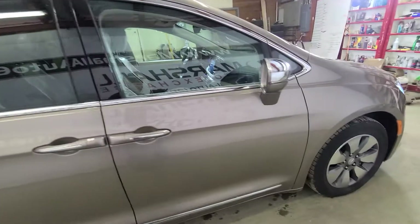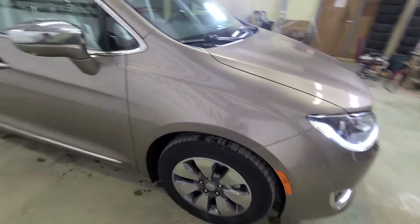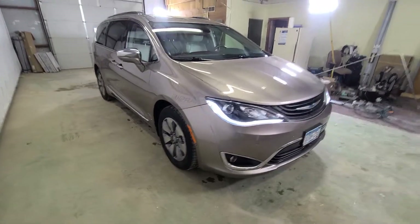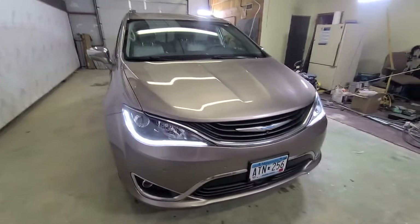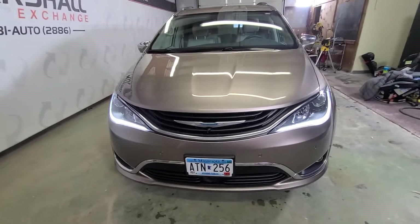Service has been done regularly here in town at the Chrysler dealership. We just put new tires on it last fall — it's a really nice vehicle. Right now the vehicle is running — you can't hear it because it's in hybrid mode. Eventually once the battery runs down a little bit more the engine will just automatically kick on and take over.